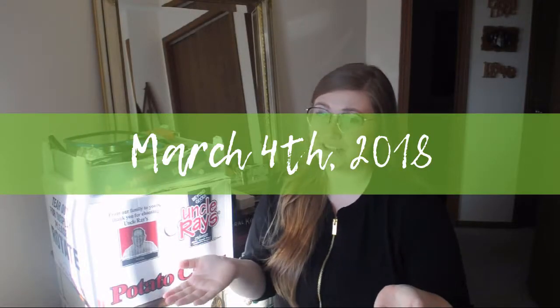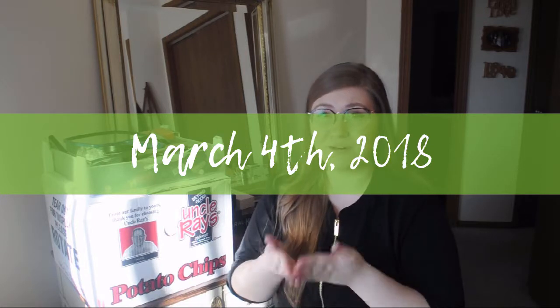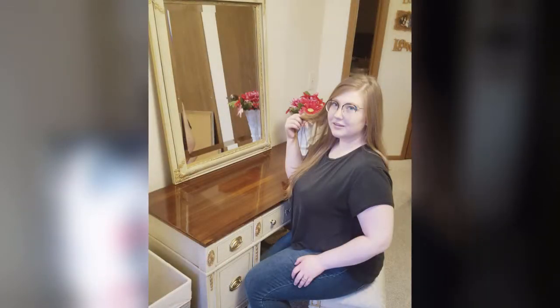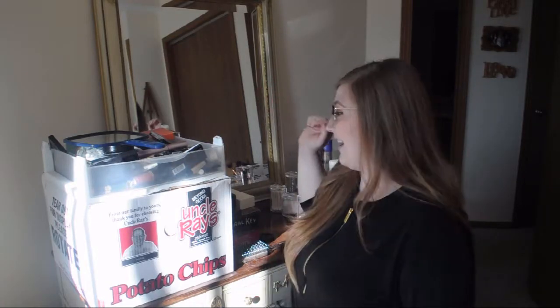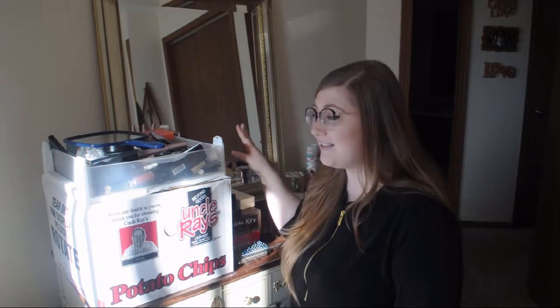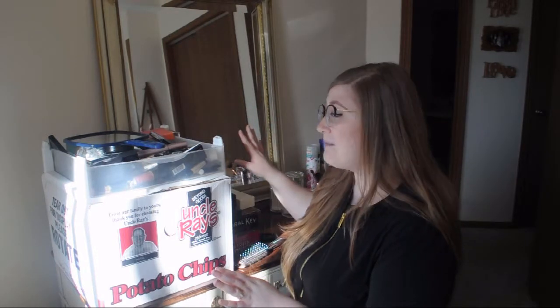Hello loves. Boy, do I have a project today. So for those of you who follow me on Facebook — I think I also posted on Instagram — the last week of February I ended up buying myself this absolutely beautiful, gorgeous vanity. And I haven't really had much of a chance to do anything with it since. But we're in the first week of March now, and I think it's finally time that I organize all of my crap and get this vanity looking beautiful.